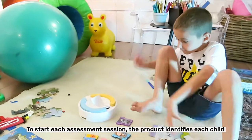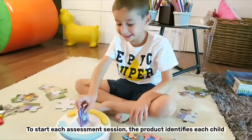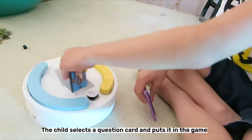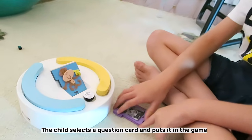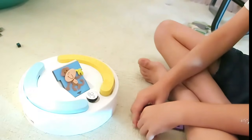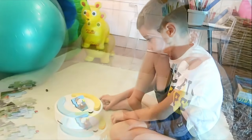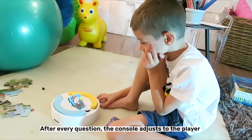To start each assessment session, the product identifies each child by scanning a card with the child's photo, and then starts a game. The child selects a question card and puts it in the game. After every question, the console adjusts to the player.